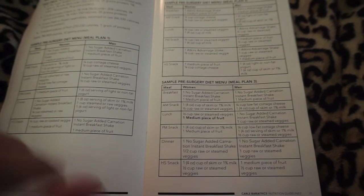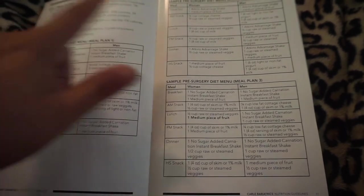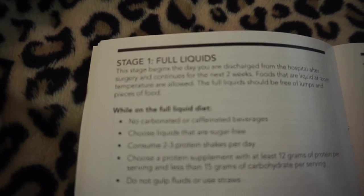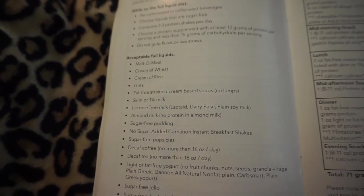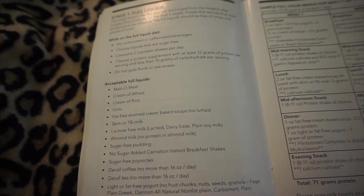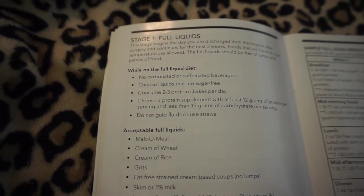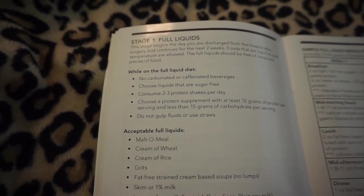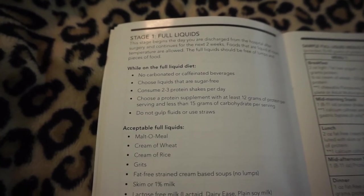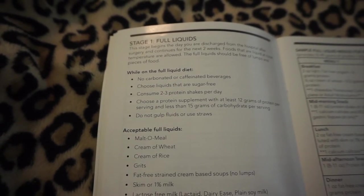I will probably be interchanging all three meal plans. They said if you start one meal plan for the day, just finish that whole meal plan that day, then switch the next day if interested. Moving on to stage one — full liquids. This stage begins the day you are discharged from the hospital and continues for the next two weeks. Foods that are liquid at room temperature are allowed, free of lumps and pieces. No carbonated or caffeinated beverages. Choose sugar-free liquids. Consume two to three protein shakes per day with at least 12 grams of protein and less than 15 grams of carbohydrates per serving.